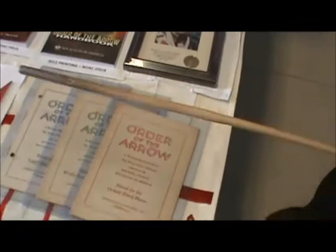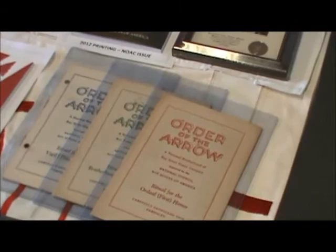These are some of the original ceremony books for the Ordeal, Brotherhood, and Vigil ceremonies.